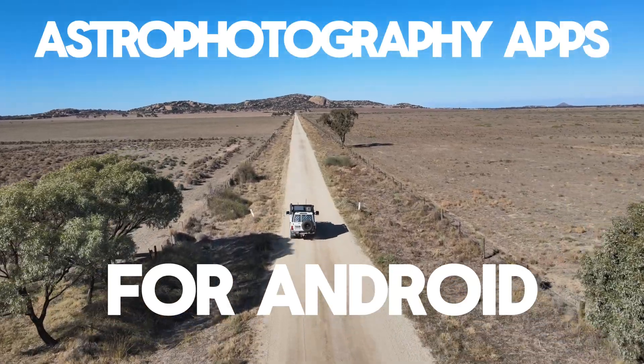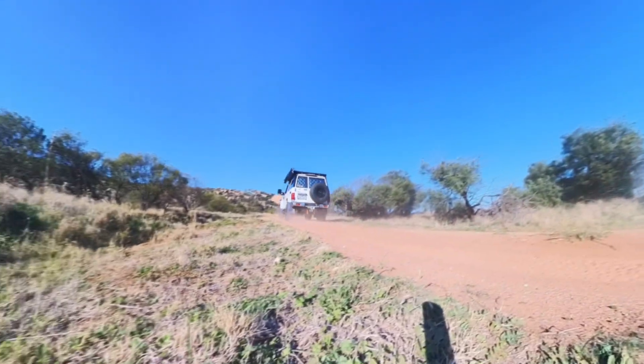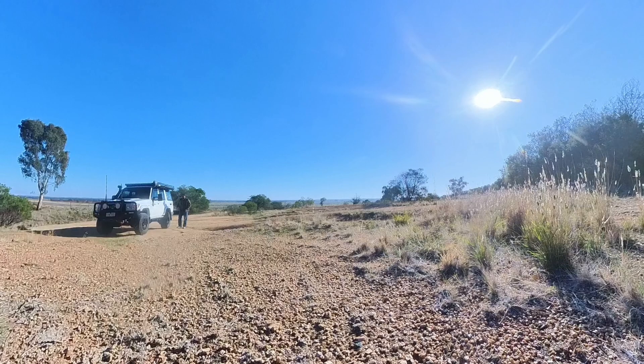Moving from iPhones after many, many years and jumping both feet into the Android ecosystem, the learning curve is steep. After many years of doing astrophotography with the iPhone, I'm comfortable enough to say that I've pretty well mastered what you could do with it. I think the camera is capable of more on the S25 Ultra than what is on the iPhone 16 Pro.